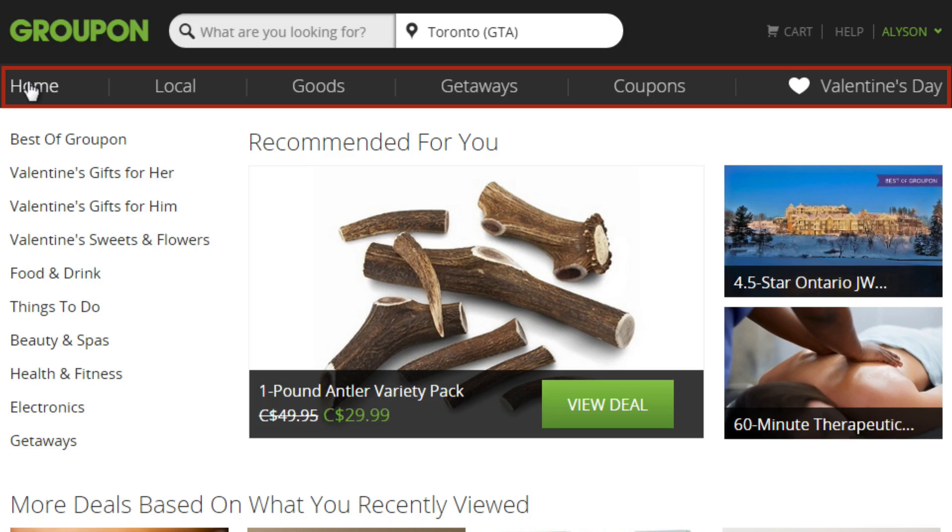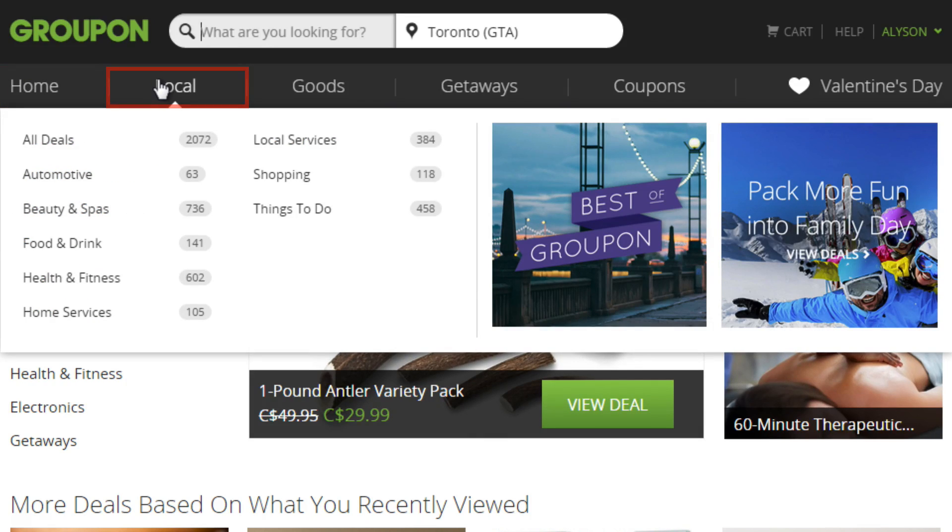You'll notice there's a Groupon menu across the top. If you click Local, you will see nearby Groupon deals. You can shop all deals or take a look at some of the categories such as automotive, beauty and spas, and things to do. All of these will be close to the address that you provided Groupon.